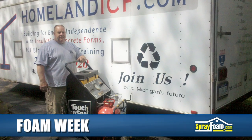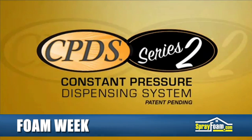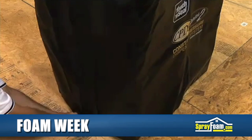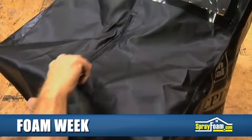To complete a townhouse co-op insulation project, Homeland Builders of Michigan turned to Touch and Seal's Constant Pressure Dispensing System. The CPDS is a self-contained portable system that dispenses two-component polyurethane spray foam twice as fast as foam kits. Because of its portability, the CPDS often eliminates the need for a costly spray foam trailer rig setup.